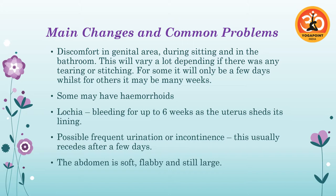Frequent urination or incontinence is pretty common at the beginning because of the stretching that has occurred in the pelvic floor. If it continues for a long period of time, it's really important she sees a physiotherapist — there are physiotherapists who specialize in incontinence and the postnatal period. It's also important that she starts doing her pelvic floor exercises early.